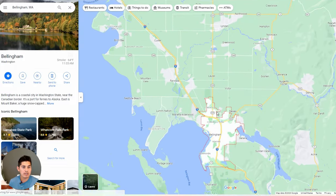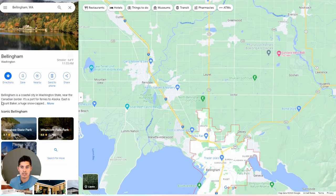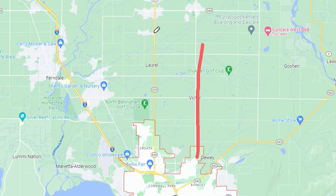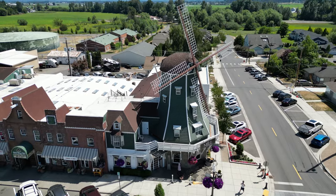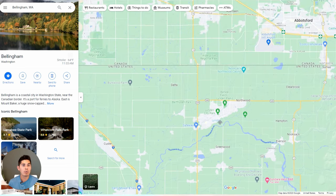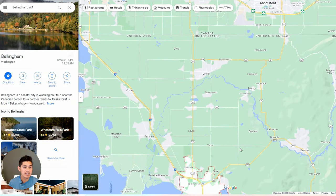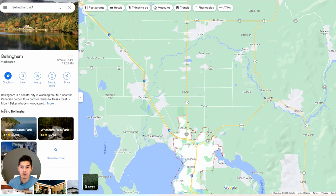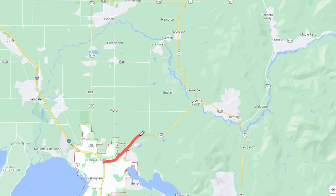There's a road called the Guide Meridian that shoots straight up north to Lynden, a very popular area that has seen massive growth in the last couple of years. You can go up the Guide or up the Hannegan to Lynden, and there's a border crossing there as well, which is really convenient. On the right-hand side is the Mount Baker Highway — nobody from this area ever calls it Highway 542. This goes out to Maple Falls, Deming, Kendall, and all the way up to Mount Baker Ski Resort.